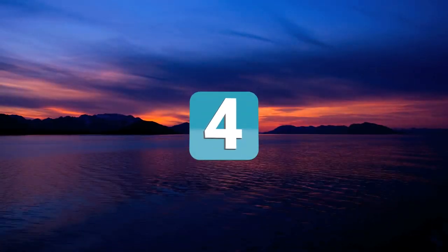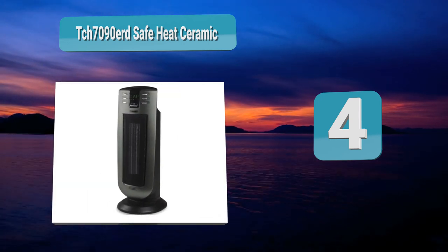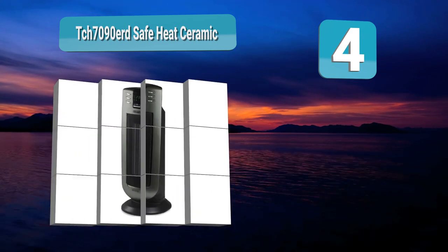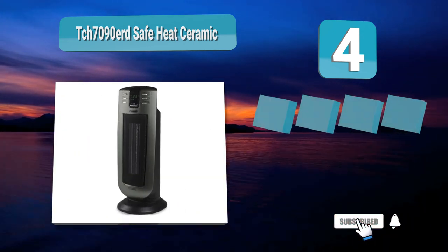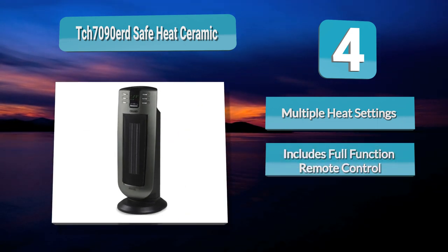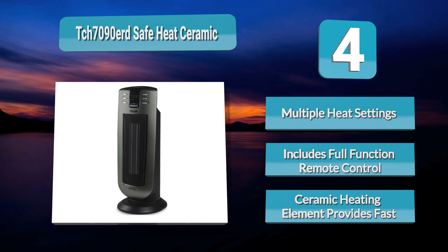Number four: TCH 7090 ERD Safe Heat Ceramic. Made by DeLonghi, a reputable brand in heating appliance circles, the TCH 7090 ERD is in a class of its own. First off, it has a 40 percent energy saving capability thanks to its eco energy function. Through this feature, the heater can intelligently select the appropriate level of heat.